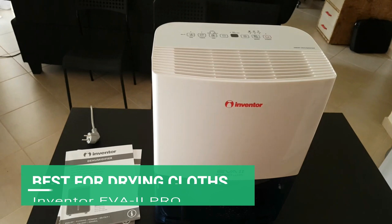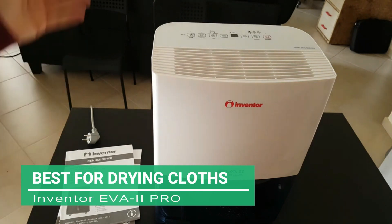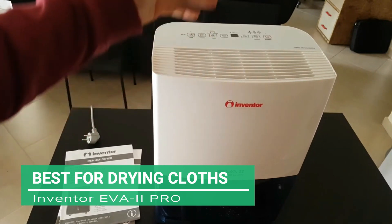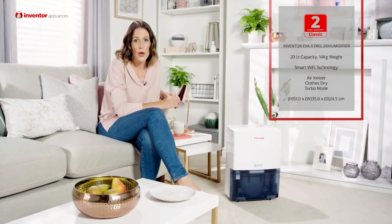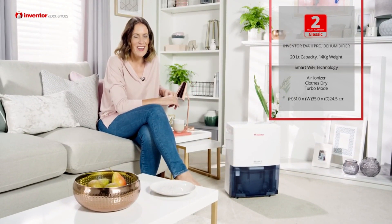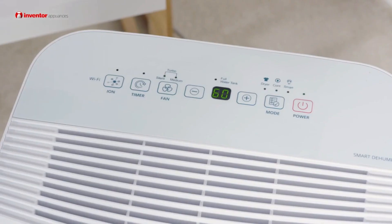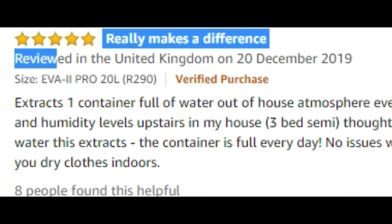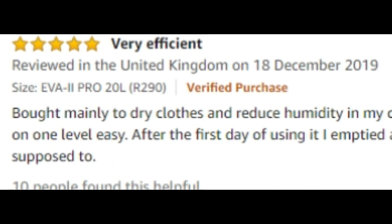Up first, the best for drying clothes: the Inventor EVA2 Pro. This UK customer favourite extracts and eliminates up to 20 litres of unwanted moisture per day to prevent dampness and mould in the home. It has received raving customer reviews and recommendations for its value for money, manoeuvrability and ability to efficiently dry clothes in the home.